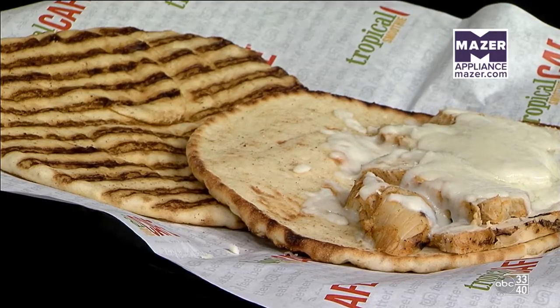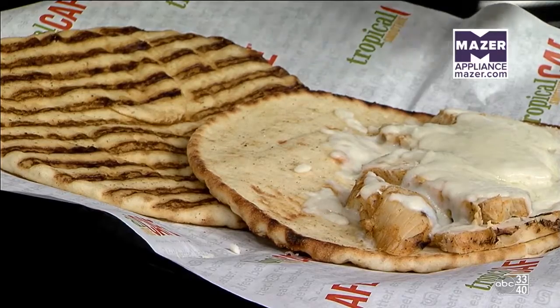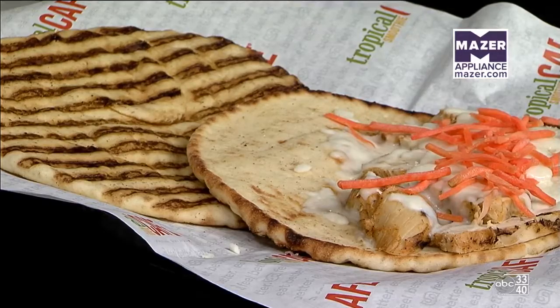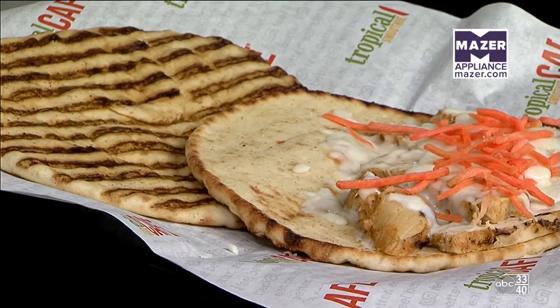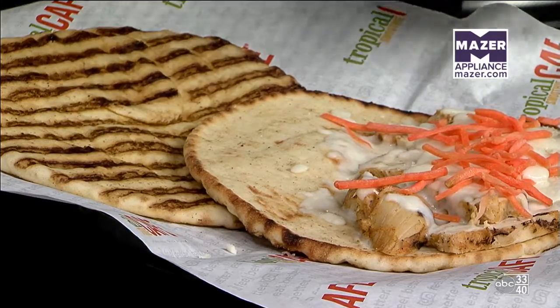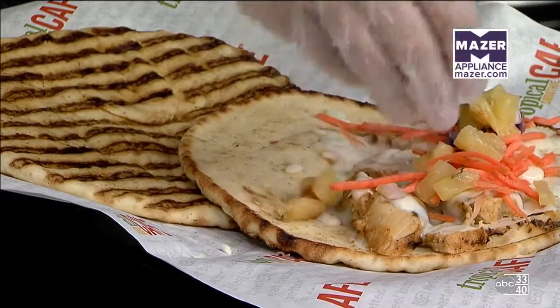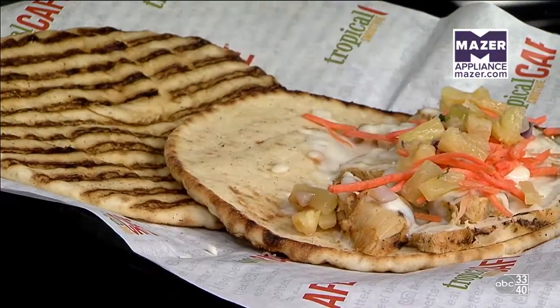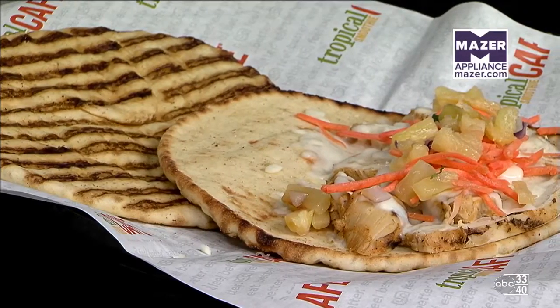But we've got to add some other ingredients — some color. It's going to be pretty and it's going to be delicious. We're going to put some carrots on there, and we have our roasted pineapple salsa, which we make in-house. We've done this on different wraps and sandwiches, and we just keep bringing it back because it's delicious.